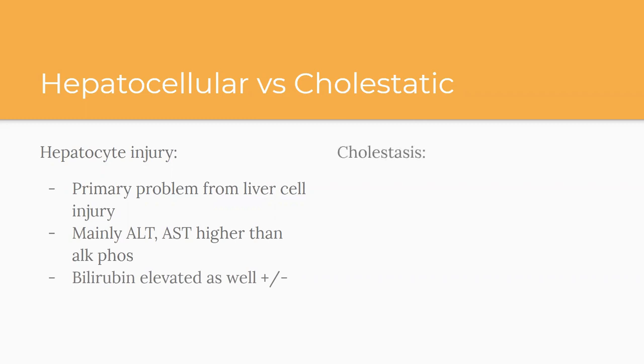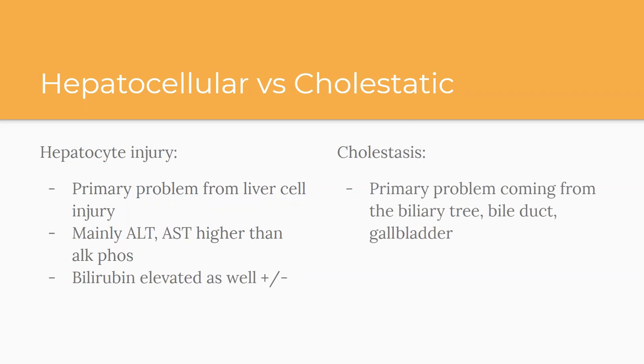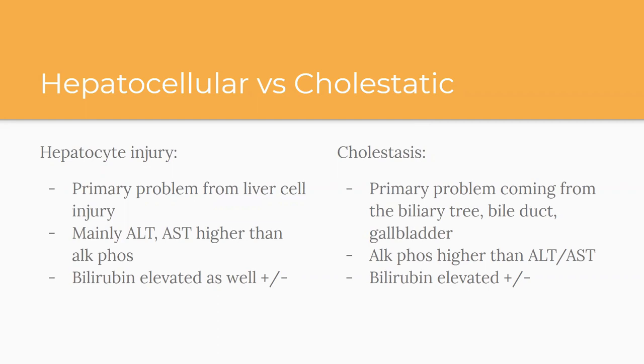Cholestatic, or cholestasis, means the primary problem comes from the biliary tree — the bile duct, the gallbladder, et cetera. Functionally, that means ALK phos is the highest element, whether by itself or in conjunction with AST and ALT — but in terms of the highest upper limit of normal, ALK phos wins out. Bilirubin may or may not be elevated. There are also cases of isolated ALK phos or isolated bilirubin alone, but the two main ones are: is it coming from the liver, or is it coming from the bile duct?